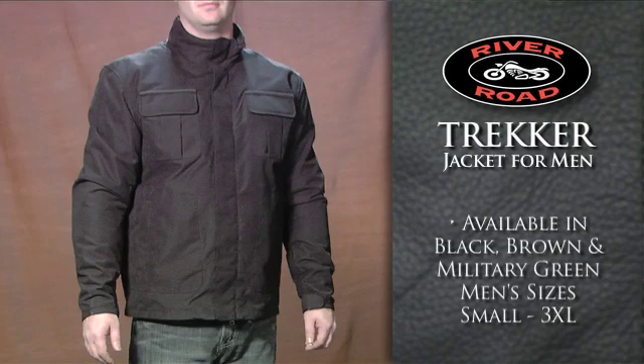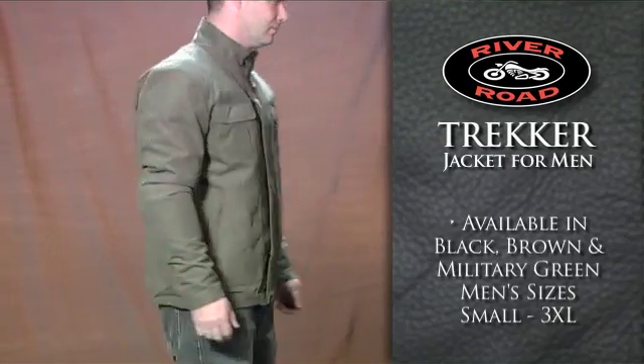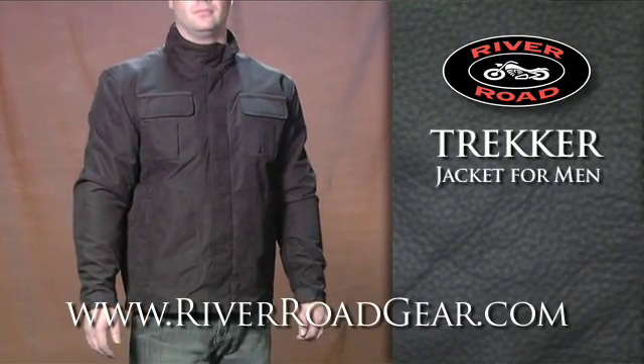This Trekker Men's Jacket is available in black, brown, and military green, comes in sizes small through 3XL, and includes a one-year manufacturer's warranty. To learn more, go to RiverRoadGear.com.